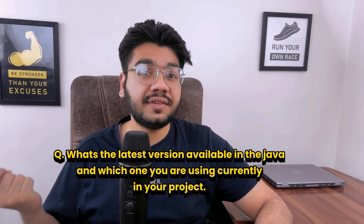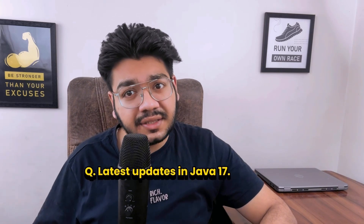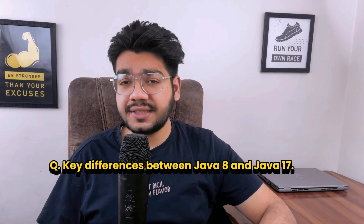In the third round, the interviewer first asked what the latest Java version available is and which one is used in your current project — answer based on your own project. The interviewer then asked about the latest updates in Java 17: it is a long-term support version offering better performance, modern features, and regular updates. Using Java 8 means lacking new enhancements, while the latest versions may not be fully stable for production. Java 17 also offers enhanced security and long-term support compared to Java 8.